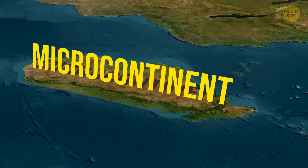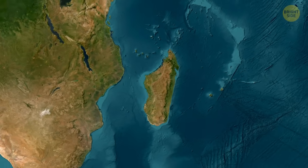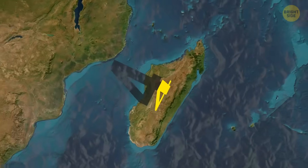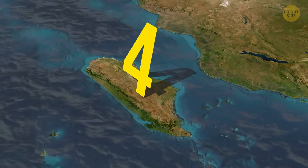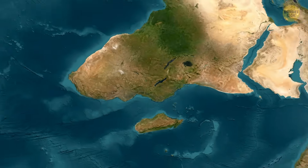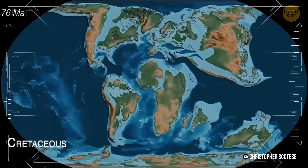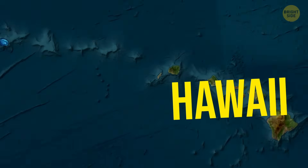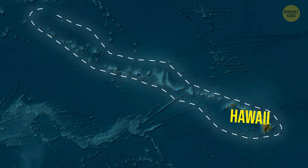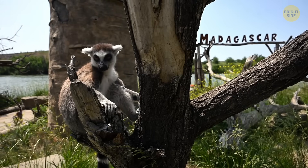Unlike Madagascar, which is fully above sea level and widely accepted by geologists as a classic example of a microcontinent, Zealandia is still waiting for a proper label. You're probably wondering: isn't Madagascar an island? The simple answer is, it's both. It's the fourth largest island in the world, completely surrounded by water. But it's also geologically considered a microcontinent, because it broke off from the supercontinent Gondwana around 88 million years ago and is made of continental crust, not oceanic crust. Unlike volcanic islands like Hawaii, it's not just built from lava — it's a real piece of ancient continental crust.